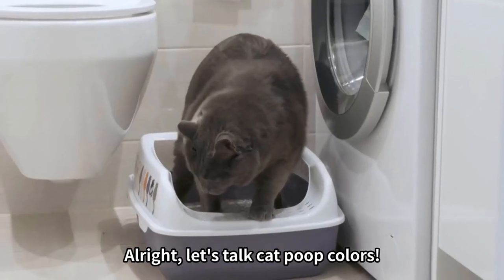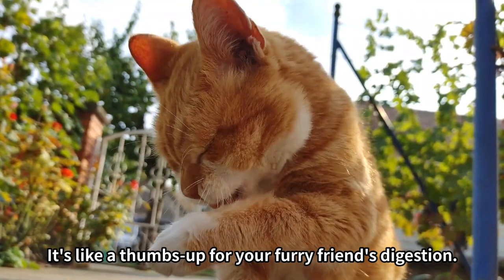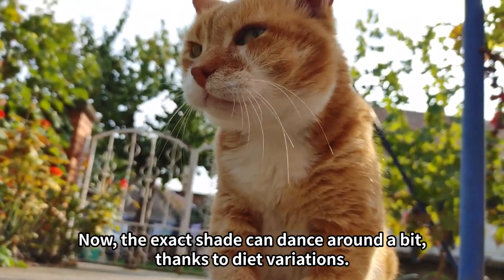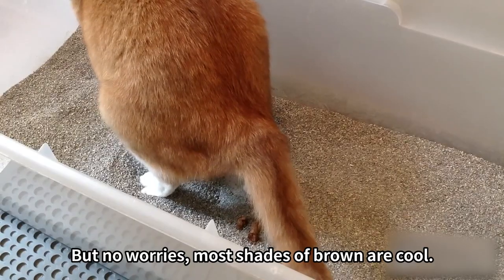Alright, let's talk cat poop colors. Brown cat poop — that's your gold standard. It's like a thumbs up for your furry friend's digestion. The exact shade can dance around a bit thanks to diet variations, but most shades of brown are perfectly fine.